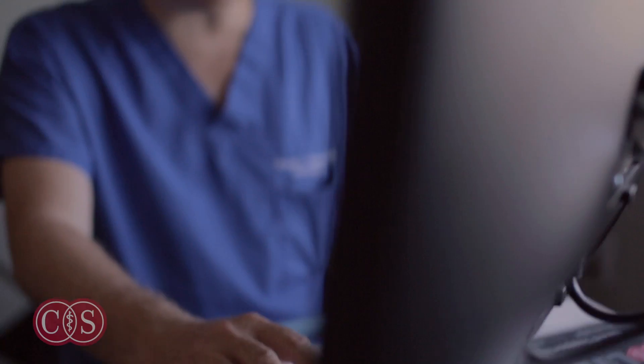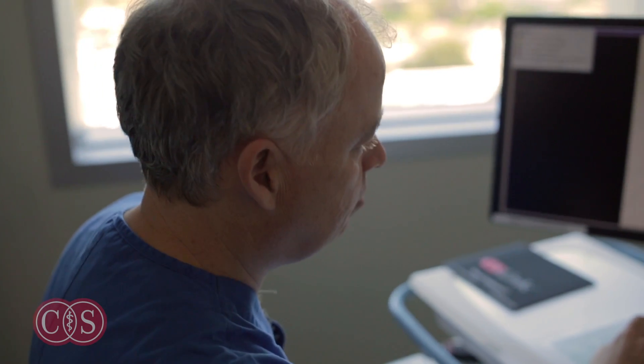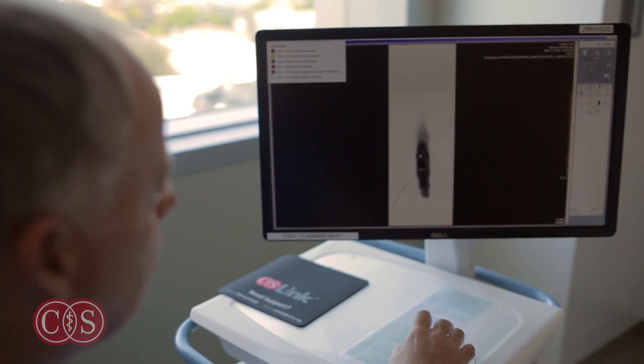My name is Wouter Schievenk. I'm a neurosurgeon at Cedars-Sinai Medical Center. To locate a spinal fluid leak in the spine, we usually start with a non-invasive test, an MRI scan of the spine. If that gives us enough information, then we can proceed with treatment.